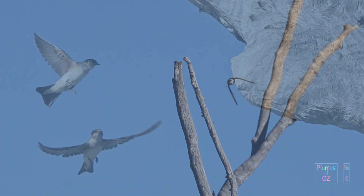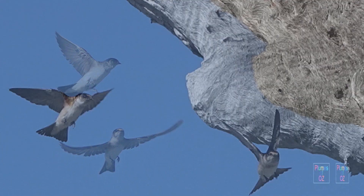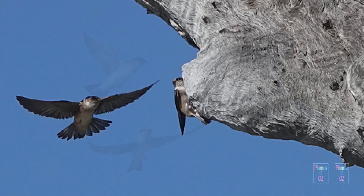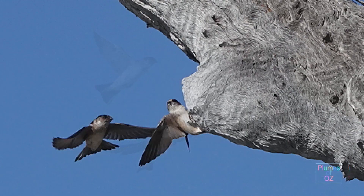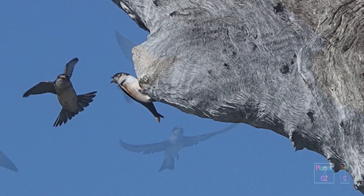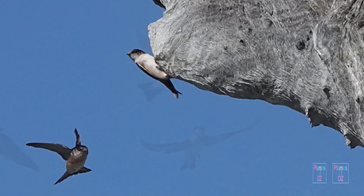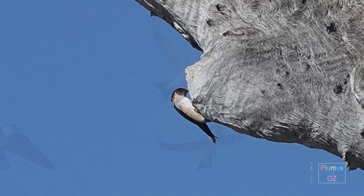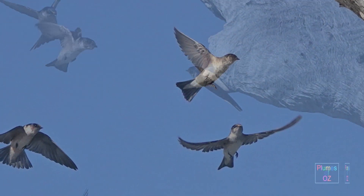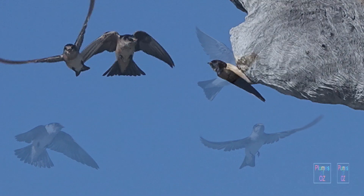Here is a time-lapse sequence demonstrating the agility of these birds in flight — notice how they can reverse whilst hovering. The birds are also shown preening, an important maintenance behaviour.